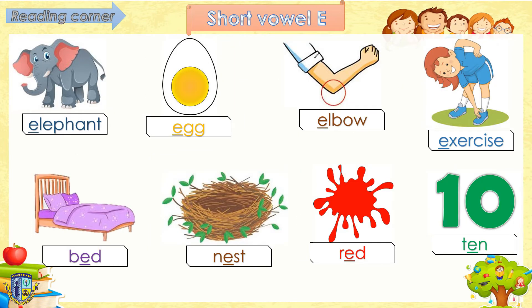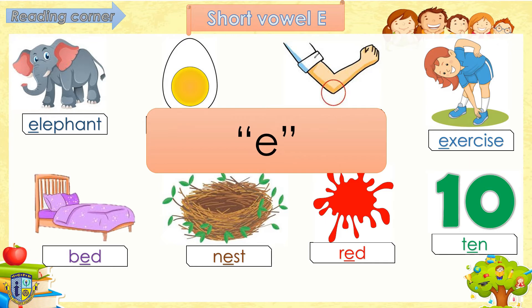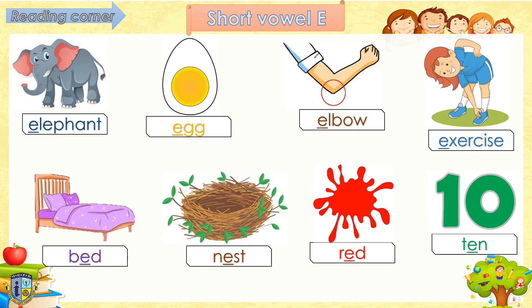Next vowel we have is the short vowel E. Short vowel E makes the sound E. Follow teacher, say E. E, E, E. Read after me, okay? Ready? Elephant. Egg. Elbow. Exercise.